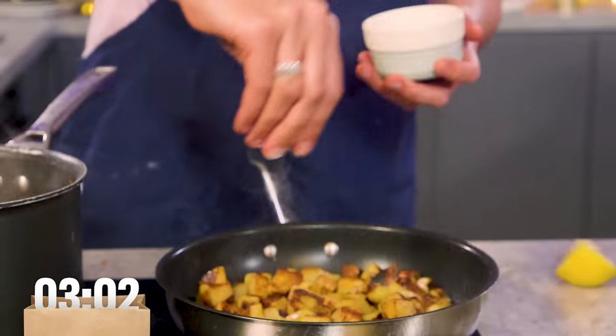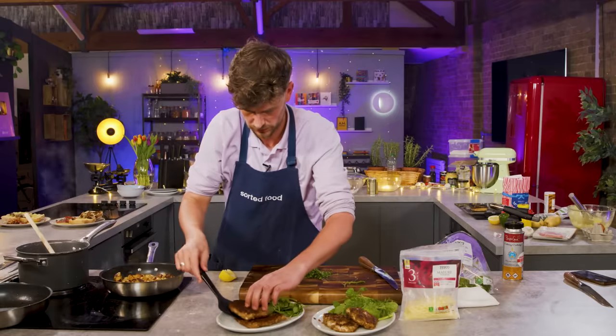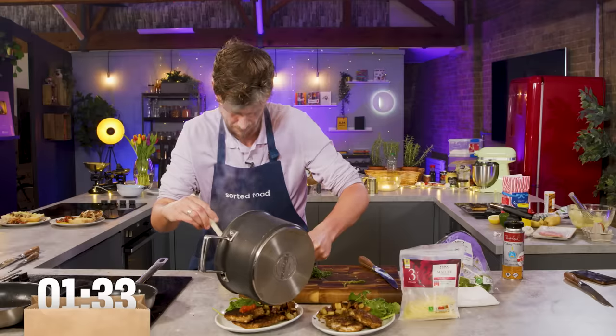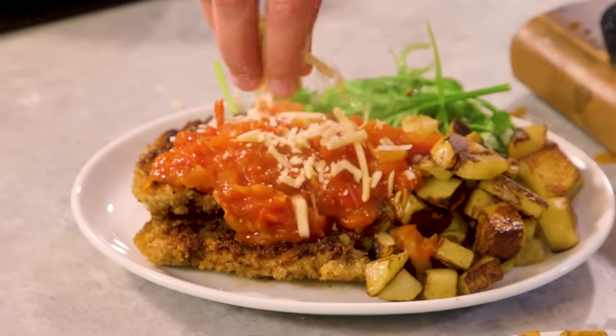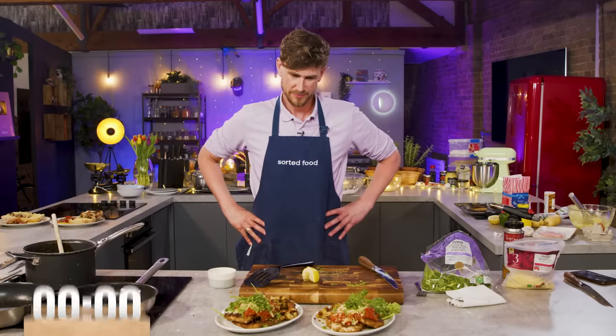Watercress and rocket. Three minutes. I went for the wrong size plate. Last 90 seconds. Five, four — doesn't look like you need it — two, one. Yes! Well done. Done.